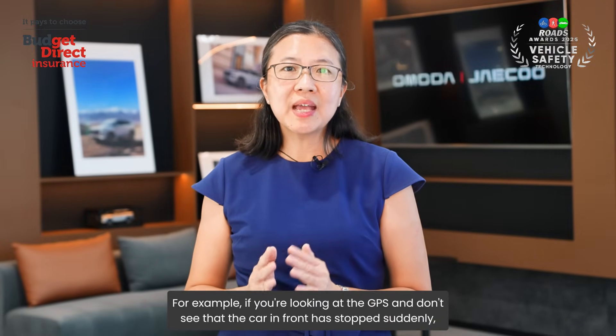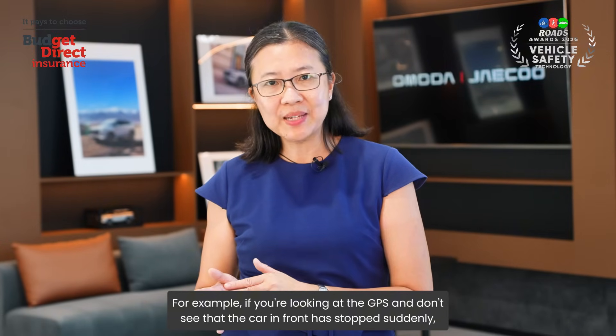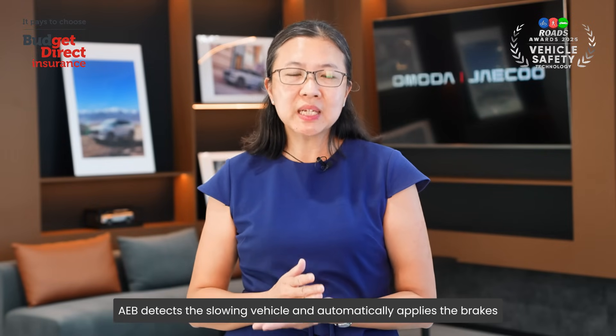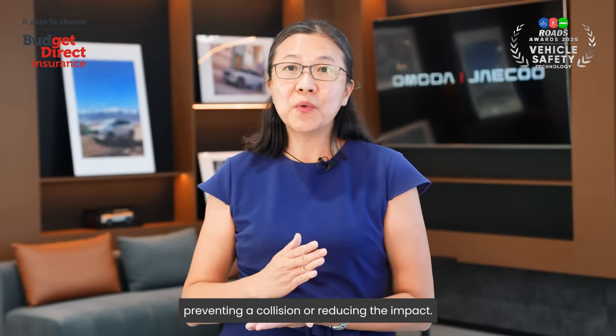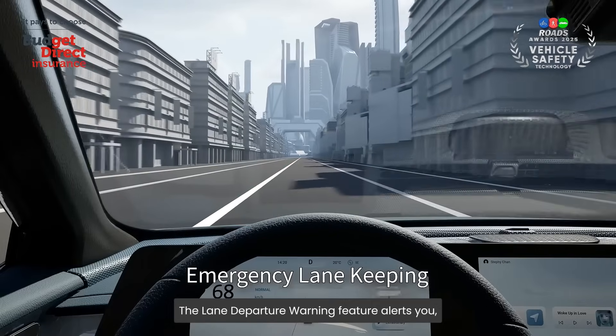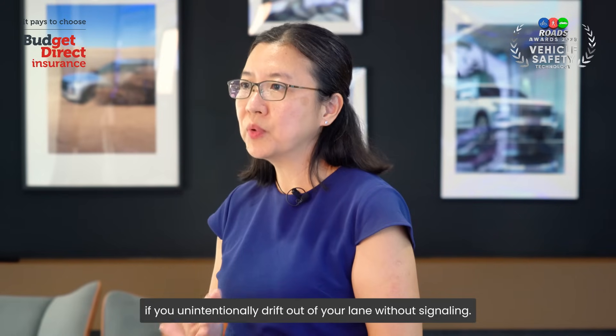For example, if you are looking at the GPS and don't notice that the car in front has stopped suddenly, AEB detects the slowing vehicle and automatically applies the brakes, preventing a collision or reducing the impact. The Lane Departure Warning feature alerts you if you unintentionally drift out of your lane without signalling.